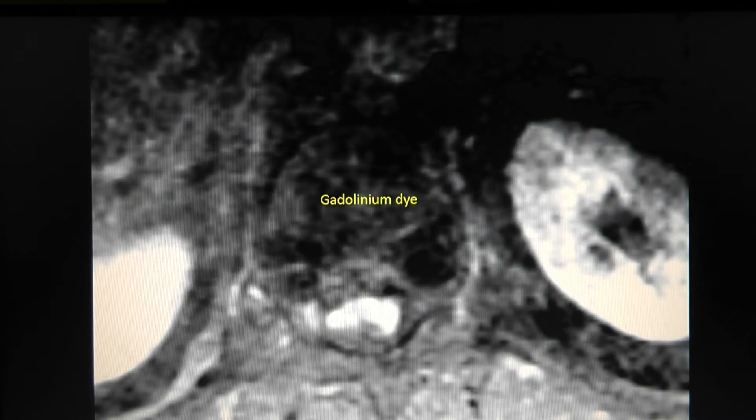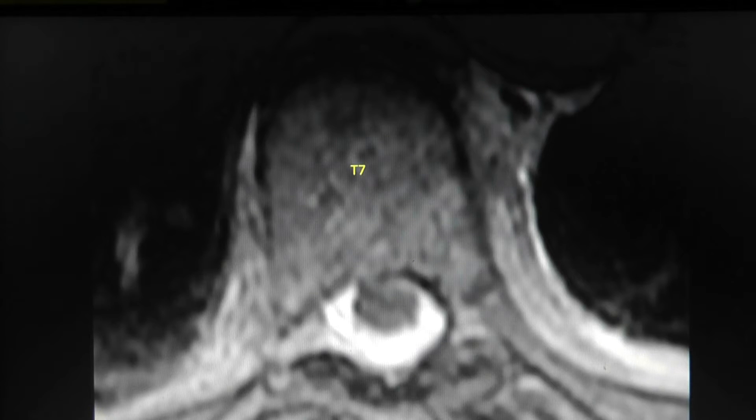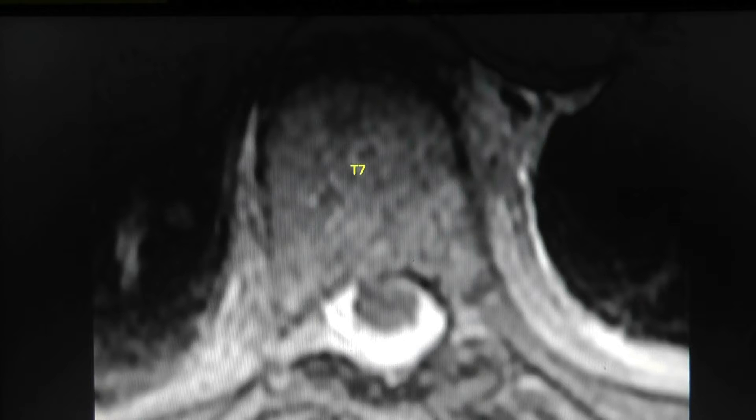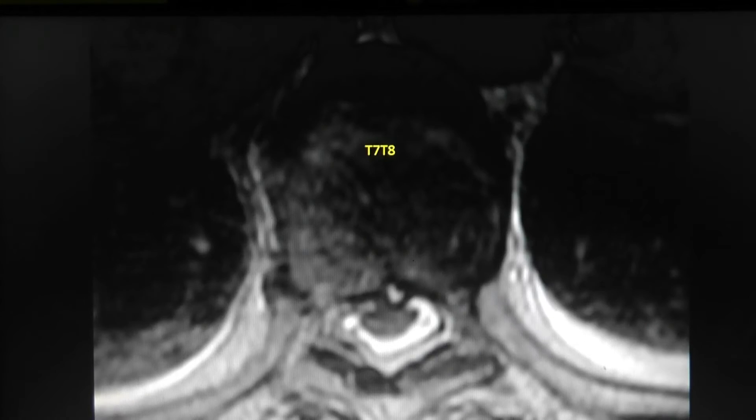On the axial cuts, starting where things are normal: here's the vertebral body, here's the spinal cord, and the spinal cord takes up less than half of the spinal canal with plenty of room and visible CSF. Going caudally down the spinal canal, at the T7-T8 disc space we're at the very beginning of the problem. At the T8 pedicle, this is the beginning of the mass with some compression of the spinal cord, which is being displaced to the right.